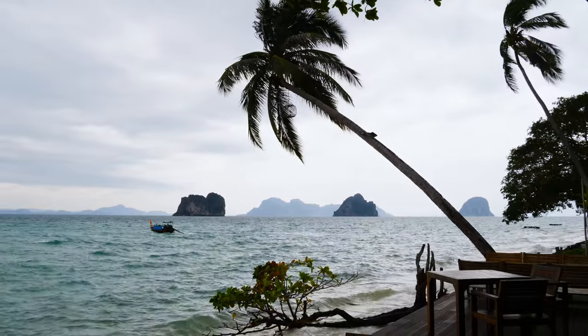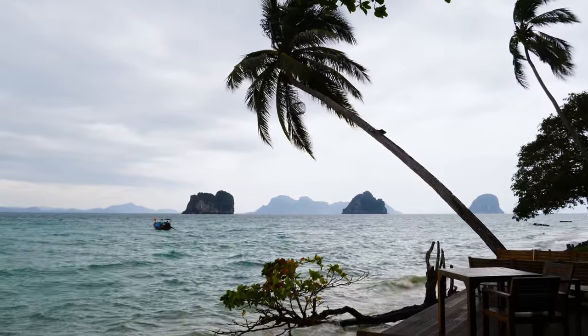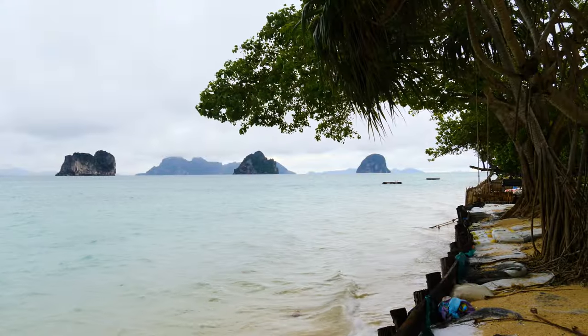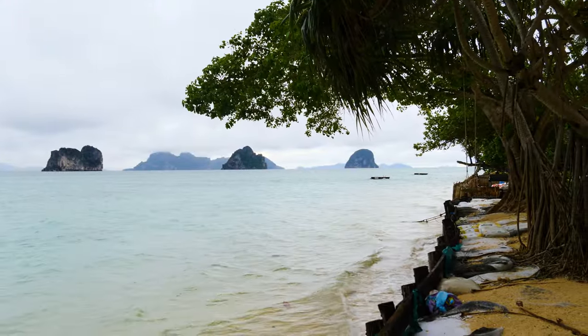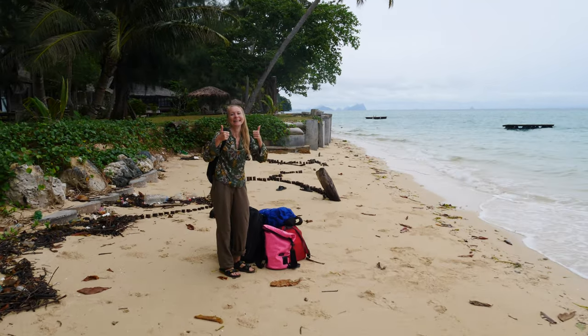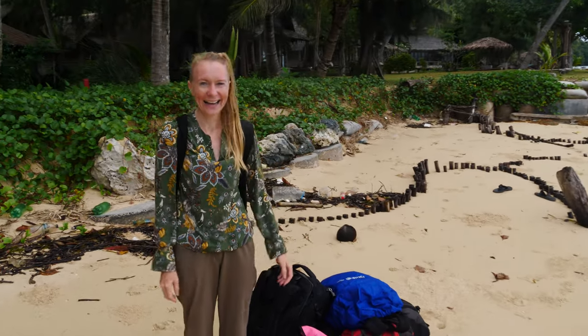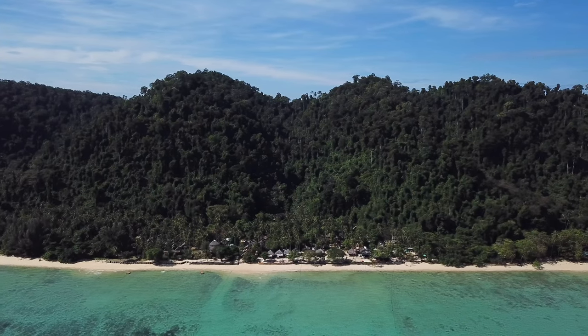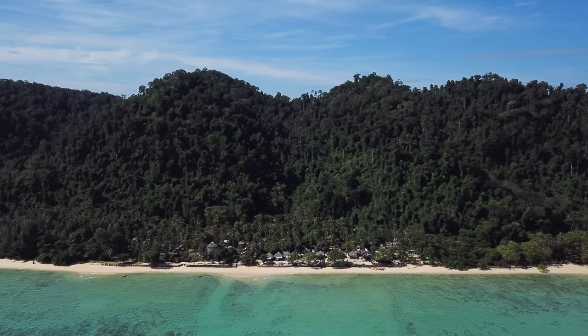You should know that a reef and rocks surround the island, and the best time to navigate here is at high tide. At high tide, the beach of Koh Hai disappears, so we stand on a sliver of sand with all our belongings. I'm excited to discover this tiny island and share the information with you. Let's go!